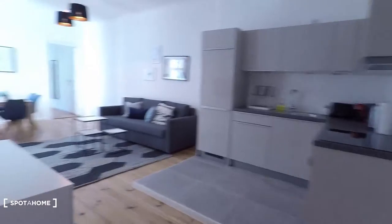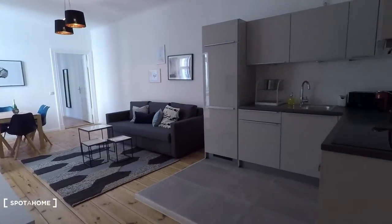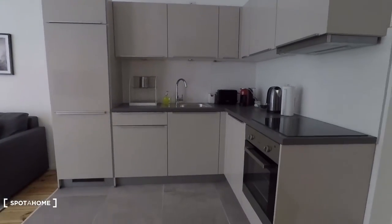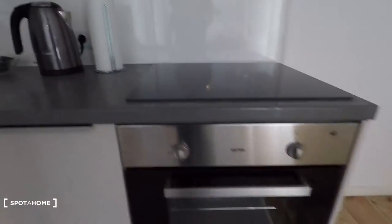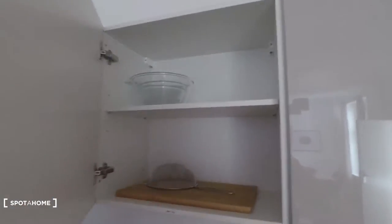Then, around the corner, look at this beautiful living room and kitchen in one open space. Totally equipped kitchen. Electronic oven. Storage space right here. Kitchen utility.